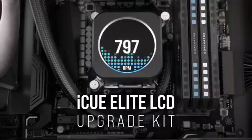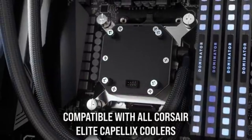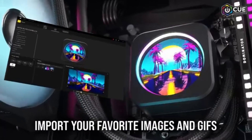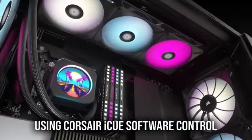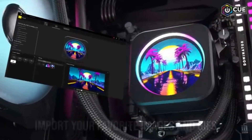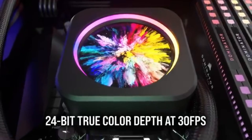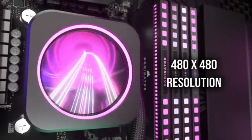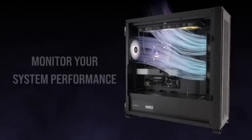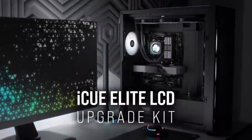The customizable LCD display on the pump head is a standout element, allowing users to showcase system stats, personalized images, or even animations, adding a unique touch to your build. The iCUE software is user-friendly, making it easy to adjust fan speeds, monitor temperatures, and configure the RGB lighting to match your setup. The lighting effects are vibrant and can be synchronized with other Corsair components for a cohesive look. Installation is a breeze, thanks to the included mounting hardware and straightforward instructions. The cooler is compatible with a wide range of CPU sockets, and the all-in-one design means you won't need to worry about complicated setups or additional maintenance.